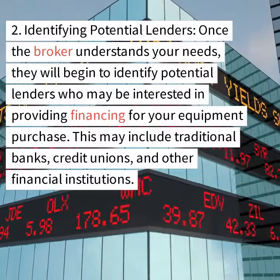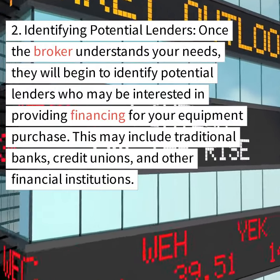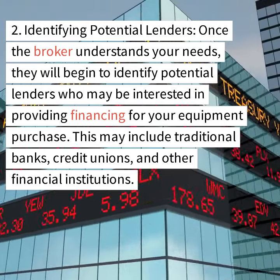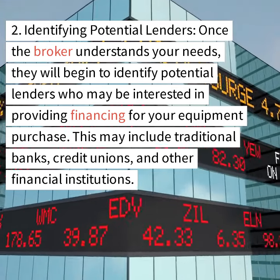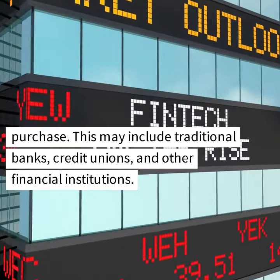Step 2: Identifying potential lenders. Once the broker understands your needs, they will begin to identify potential lenders who may be interested in providing financing for your equipment purchase. This may include traditional banks, credit unions, and other financial institutions.